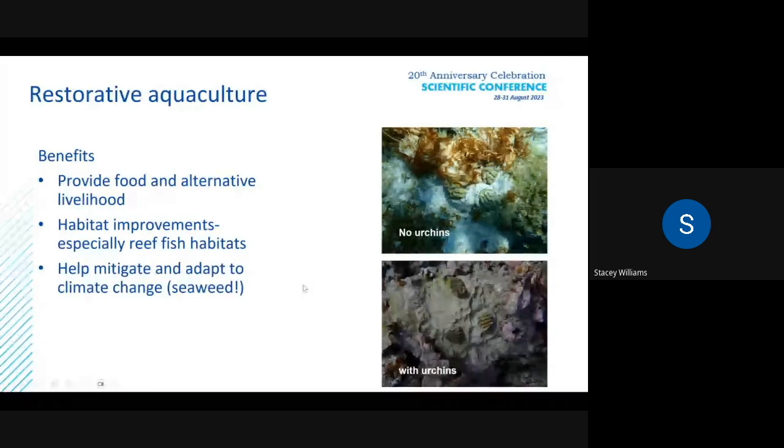Restorative aquaculture can also improve habitats, especially reef fish habitats. It could help us mitigate and adapt to climate change, especially seaweed aquaculture.